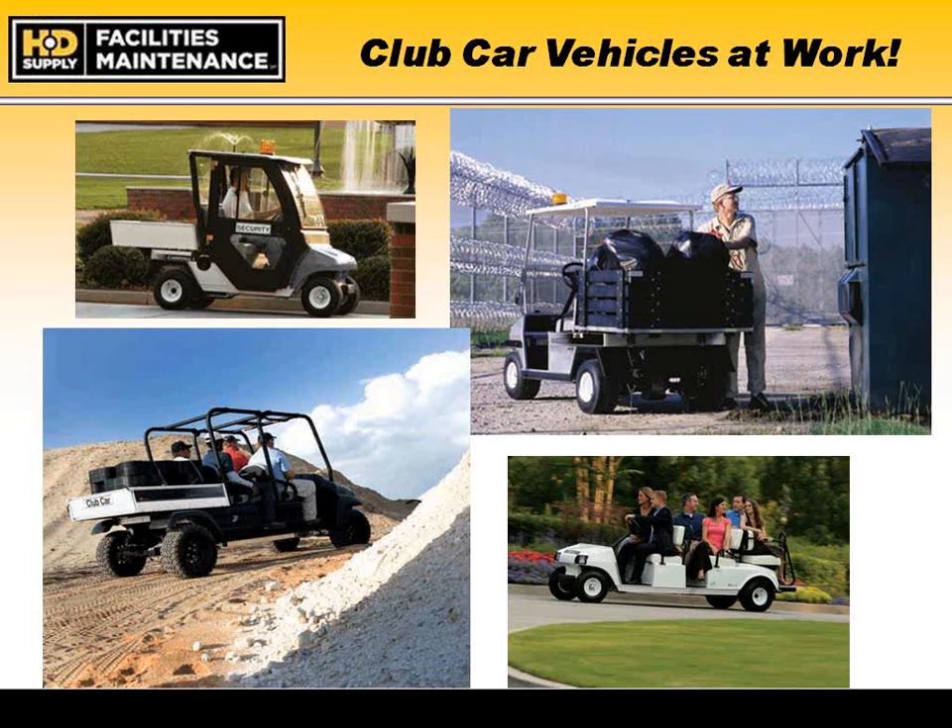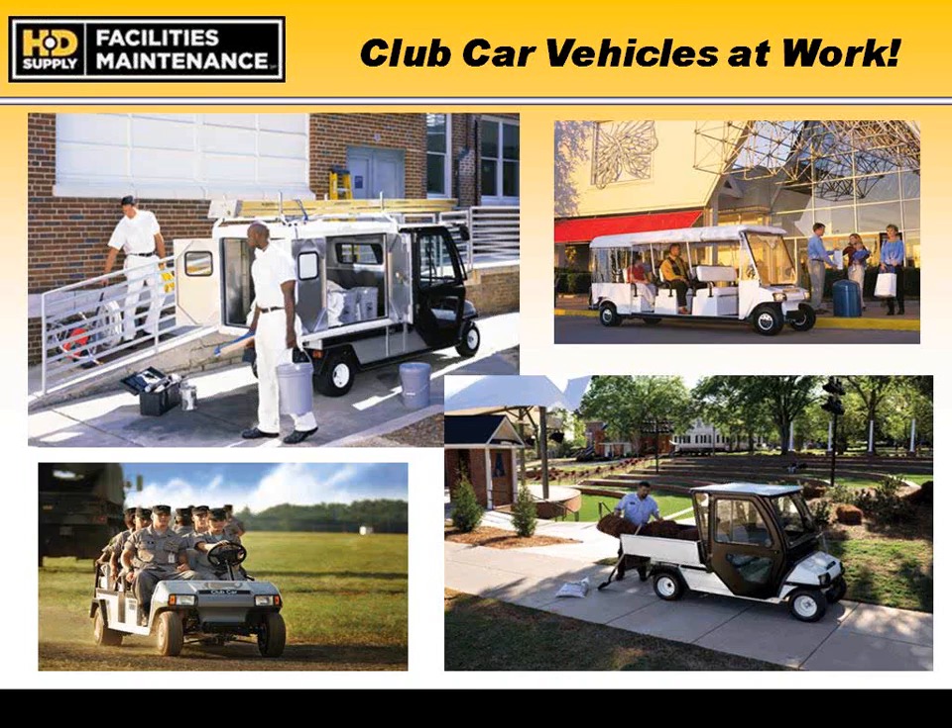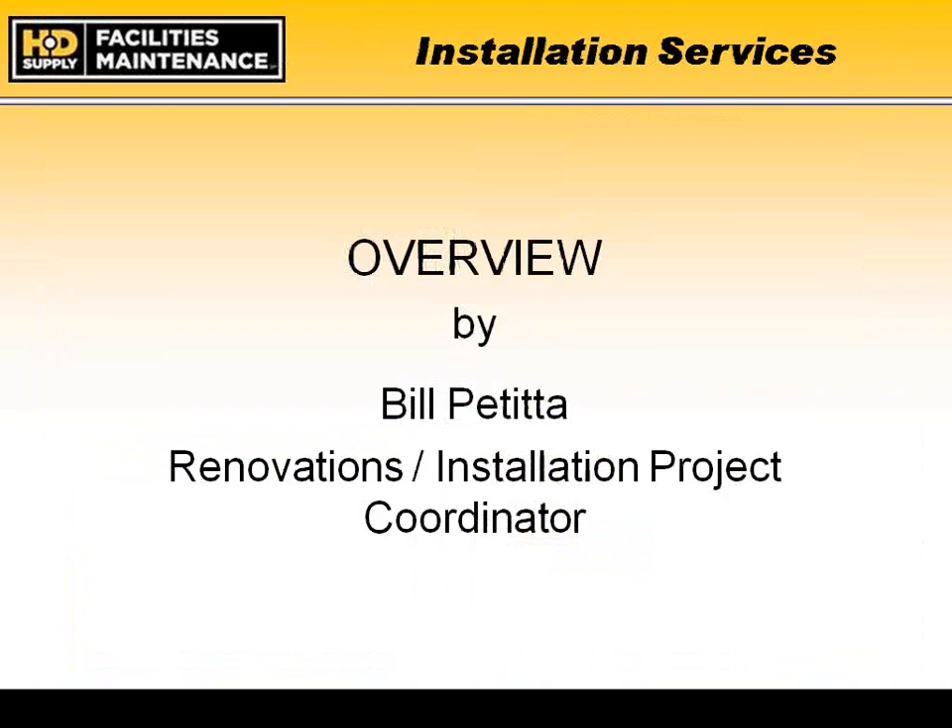In closing, the last two slides give an idea of potential applications for Club Car vehicles — a picture speaks a thousand words. I want to thank HD Supply for giving me a couple of minutes to highlight a few pages of their very large catalog. As we move on in the presentation, I believe Bill is up next, and I'll turn it over to him. Thank you for your time.